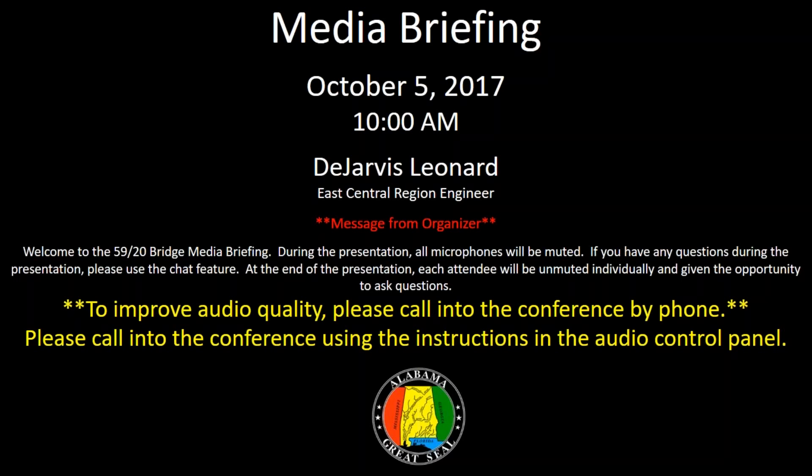Good morning. I'm Jarvis Lennon, the East Central Region Engineer for ALDOT. We thank you for participating in our update for this month. We will follow the presentation, and if you have any questions, we'll move forward.